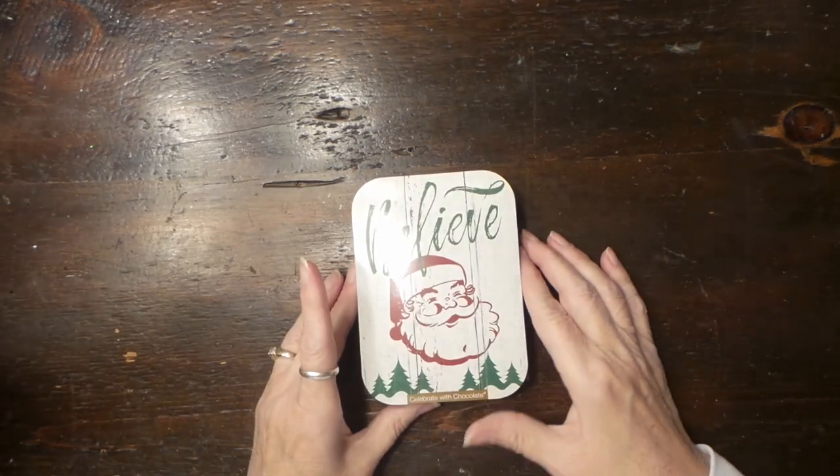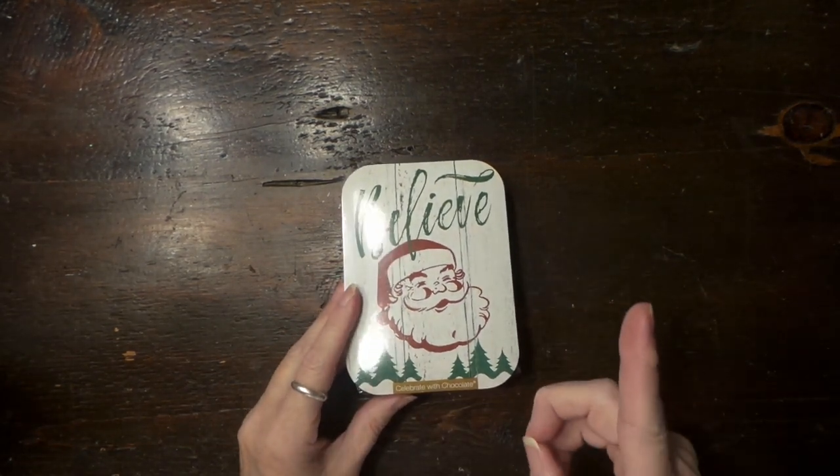Hi everybody, this is Roxy and I have a haul for y'all. Warning: I went hungry.